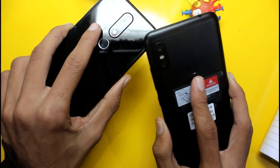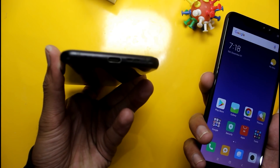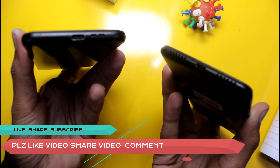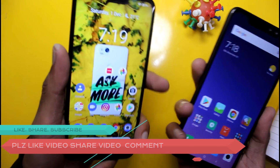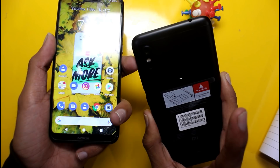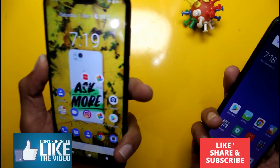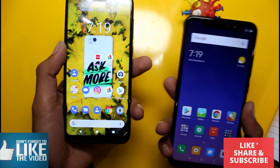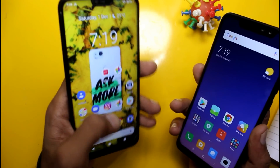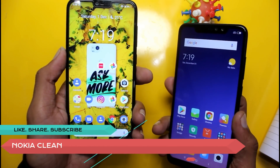Both phones charge at 5V 2A, but the Nokia 6.1 Plus uses USB Type-C which is an advantage, while the Redmi Note 6 Pro uses Micro USB which is a disadvantage. In terms of battery life, the Redmi Note 6 Pro delivers around 8 hours of screen time while the Nokia 6.1 Plus delivers around 6–7 hours. So for battery, the Redmi Note 6 Pro is better.